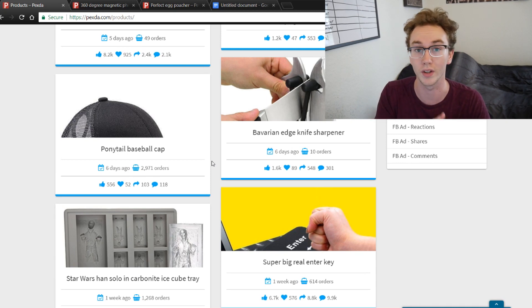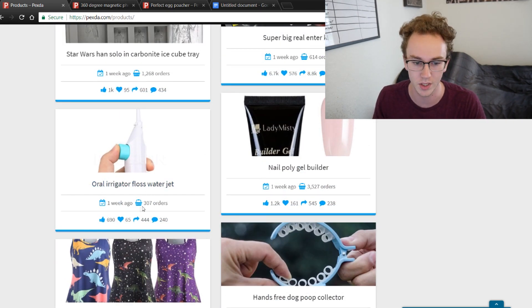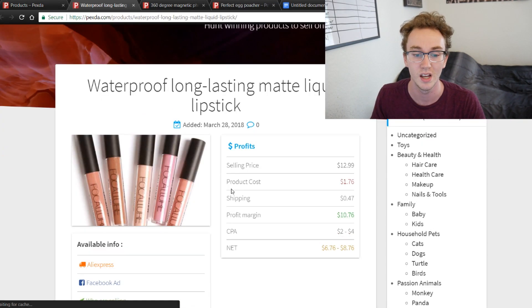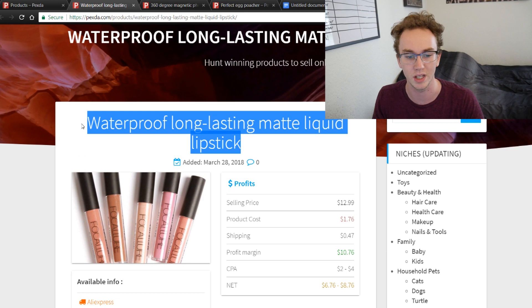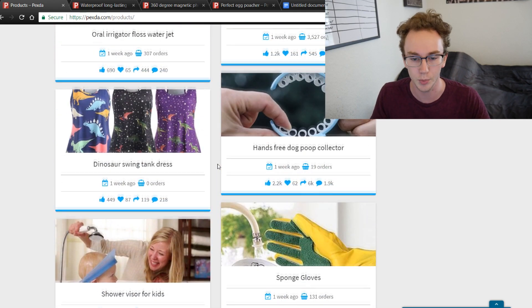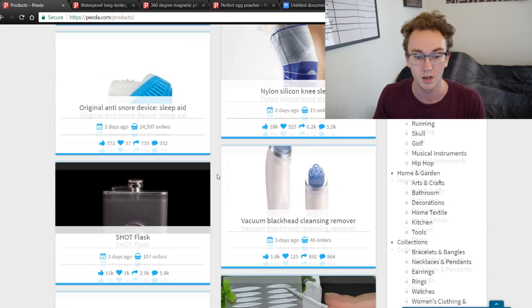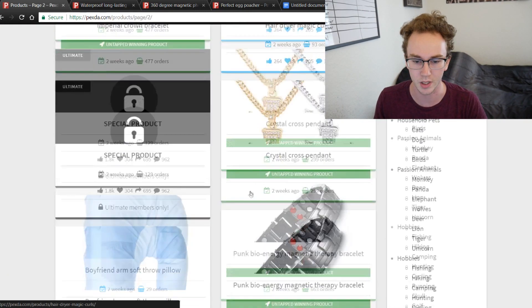Scrolling through Pexda you'll see a ton of different products you could add to your store, whether it's a general store or a niche store. There's this lipstick product — I've gone over it a couple of times on the channel. It's honestly kind of hard to sell this lipstick because it's such a blatant rip of Kylie Jenner's lip kit. But if you're familiar with the beauty niche you might know how to target it well. There's also kitchen-related stuff, acne products, sleep aids — the pages go on and on.